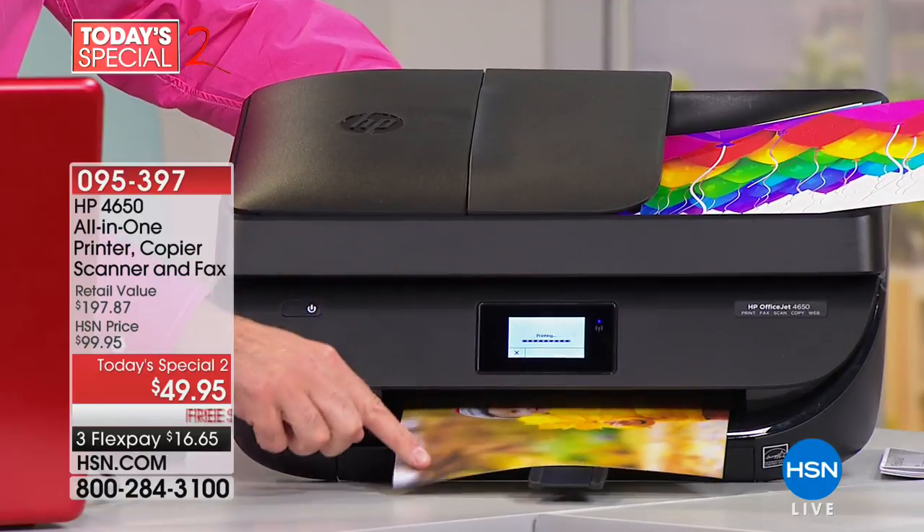It's a copier, it's a scanner, it's a fax machine, it's a photo printer — the whole nine yards. It has the auto document feed for under $50. That is a wildly great value on an HP printer, which we'll be talking about in a little while.